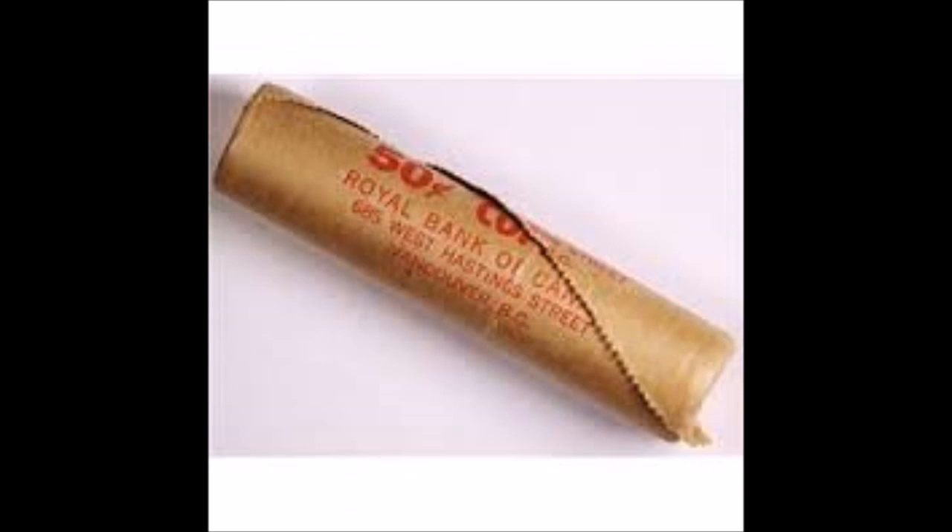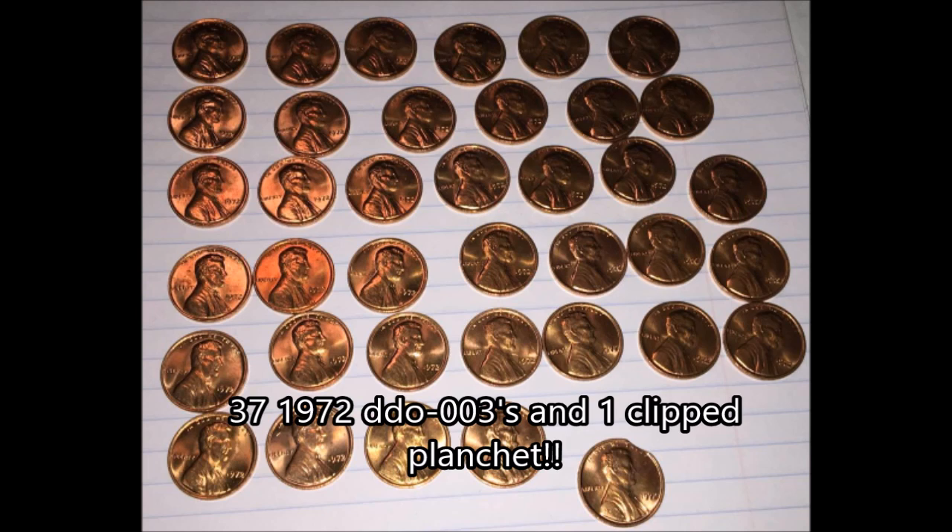Jay had purchased a roll of 1972 Gem BU — which means brilliant uncirculated; gem typically means MS-65 or higher — Lincoln cents. Jay had paid eight dollars for this roll. After searching this roll, Jay's count totaled 37. I will repeat that: 37 1972 DDO-003s — that's double die type three — out of the 50 coins, all high-grade uncirculated double dies.